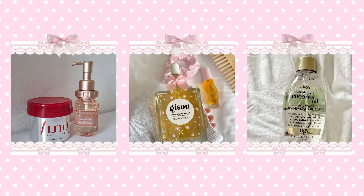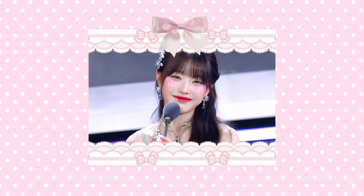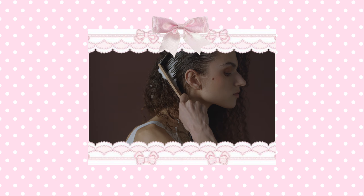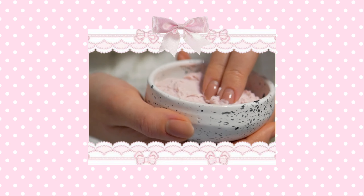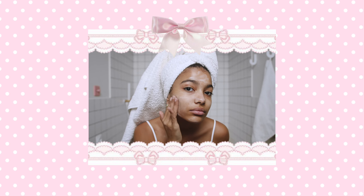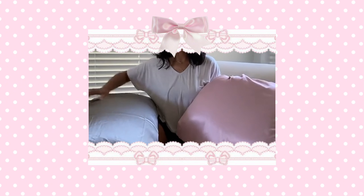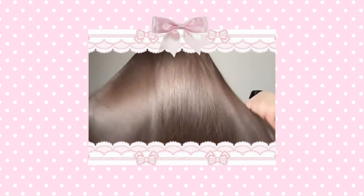Another product you can try is hair oils. Using a hair oil can keep your hair super moisturized and nourished, and it's also great at preventing frizz. For a nightly hair routine, you can try using a hair sleeping mask to nourish your hair while you sleep. Using a silk or satin pillowcase can also work wonders on your hair and skin — not only does it keep you cool and dry all night long, but it works great to prevent bed head and is less prone to collecting bacteria compared to regular pillowcases.